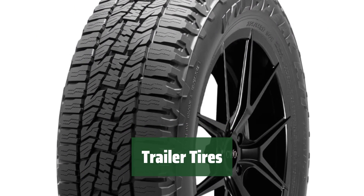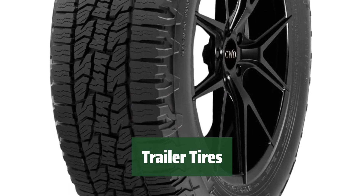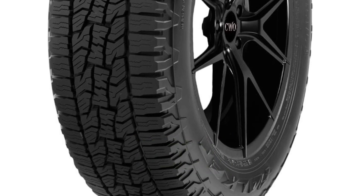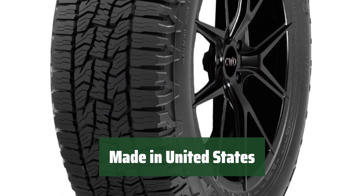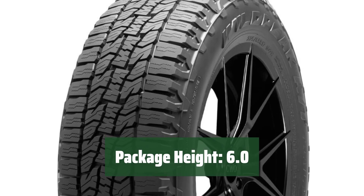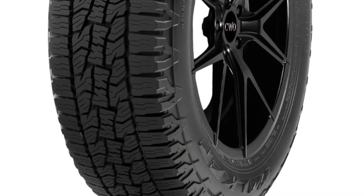Number 1. Our trailer tires are designed for various types of trailers such as cargo, horse, stock, RV towable utility, and specialty trailers. They are made in the United States for quality assurance. We take pride in producing our trailer tires locally in the United States, ensuring high standards of manufacturing and quality control. Our trailer tires come in a package with a height of 6.0 inches, providing convenience and ease of handling during installation.